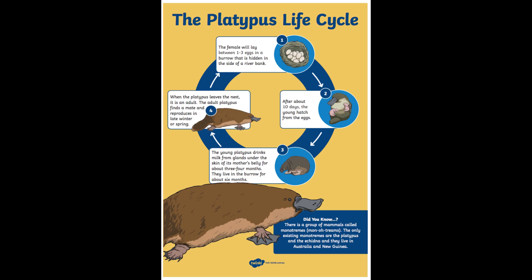Hi Grade 1, here we have another life cycle, but this one is a life cycle of the platypus. Remember last week we talked about life cycles being the different stages that a living thing goes through in its lifetime.